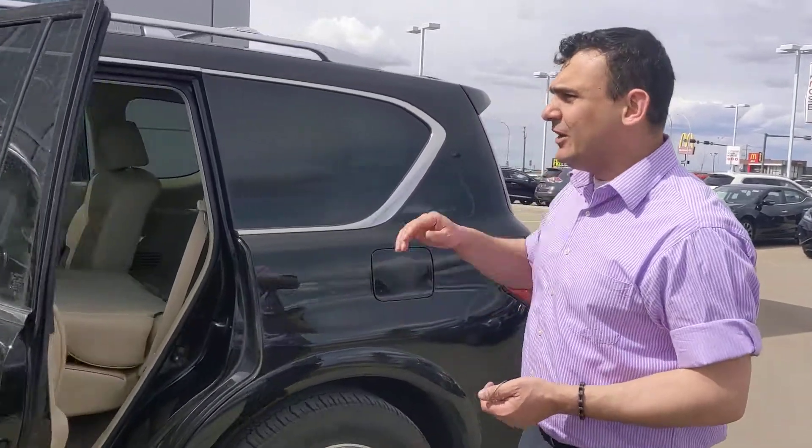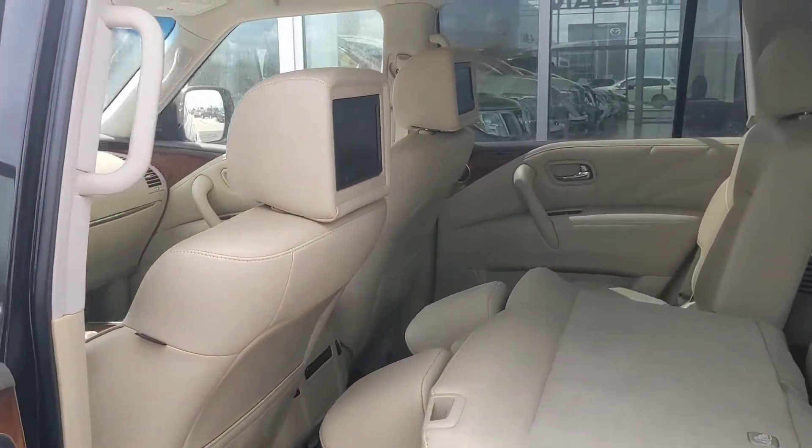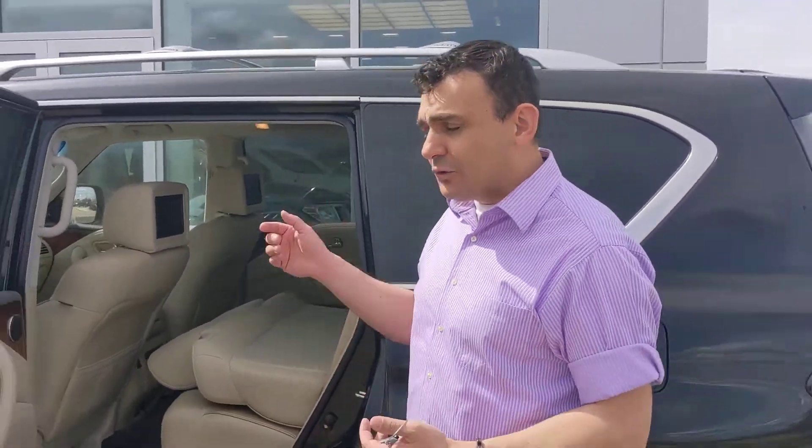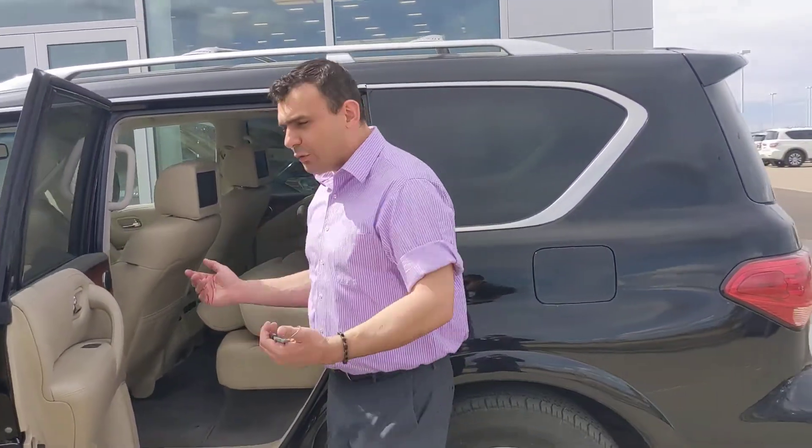Taking a quick look in the back: rear DVD players to keep your passengers entertained on long road trips. Rear seats are heated as well, along with their own temperature control back here. And this gives you a quick look at what the second and third seats look like fully folded down, in case you need a little extra cargo room.